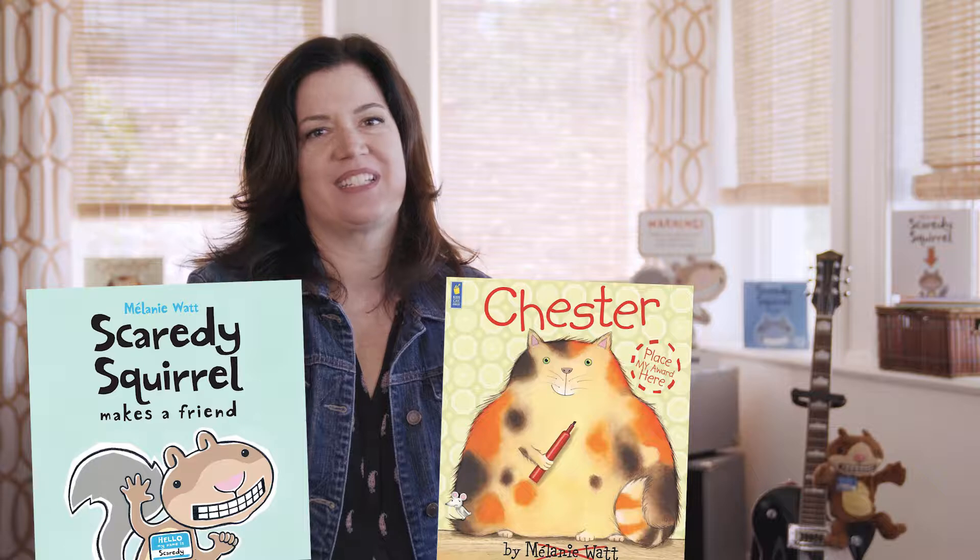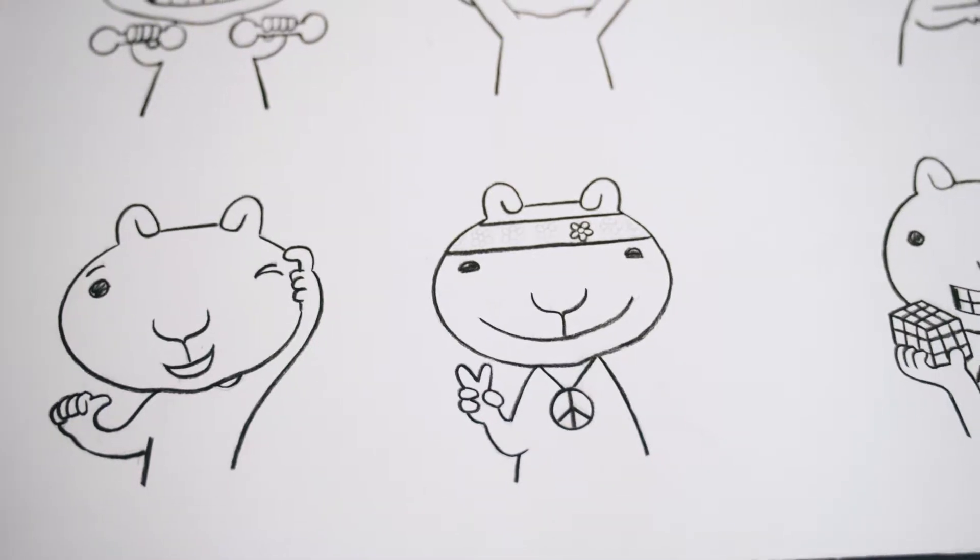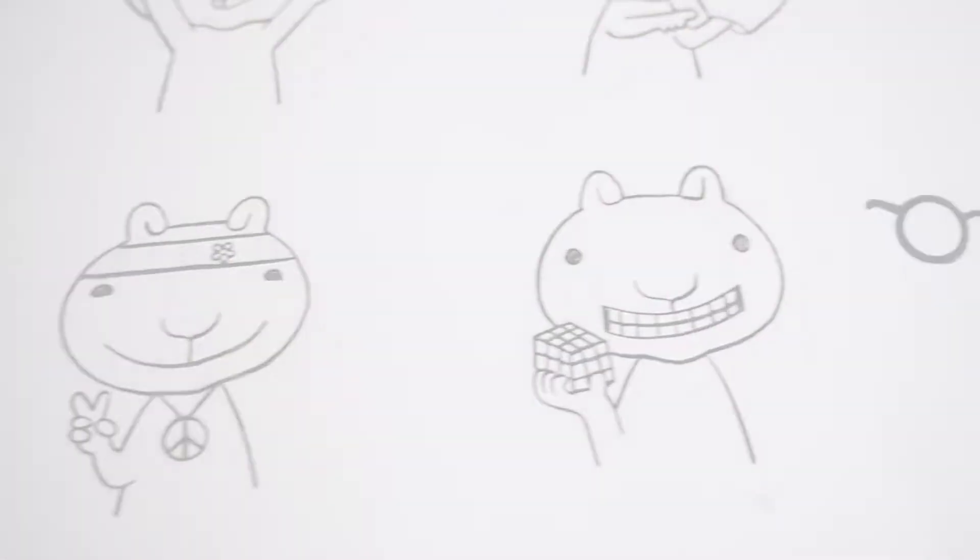Hi, I'm Melanie Watt and I'm the author and illustrator of the Scaredy and Chester books. In my books I like to communicate ideas and feelings, and one of the ways I do that is I change the expressions on the characters' faces.